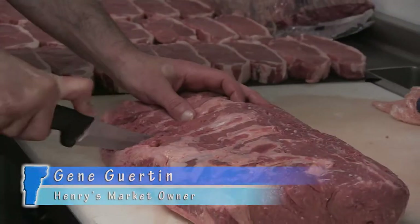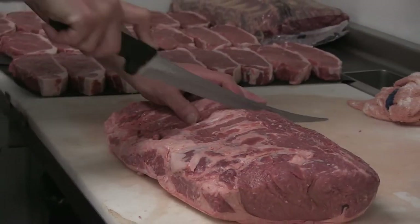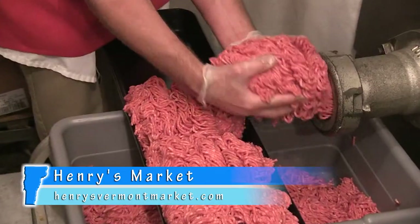In the spring of 2000, Gene Girton took over the ownership of Henry's Market. Working alongside Henry Salem, he learned how to cut meats the old-fashioned way. To this day, all of the meats here at Henry's Market are cut and ground right here in-house.